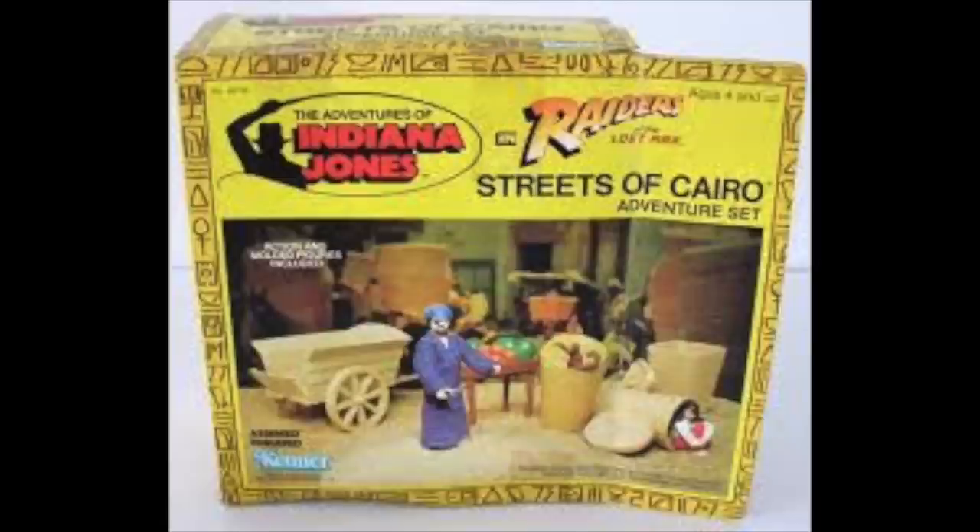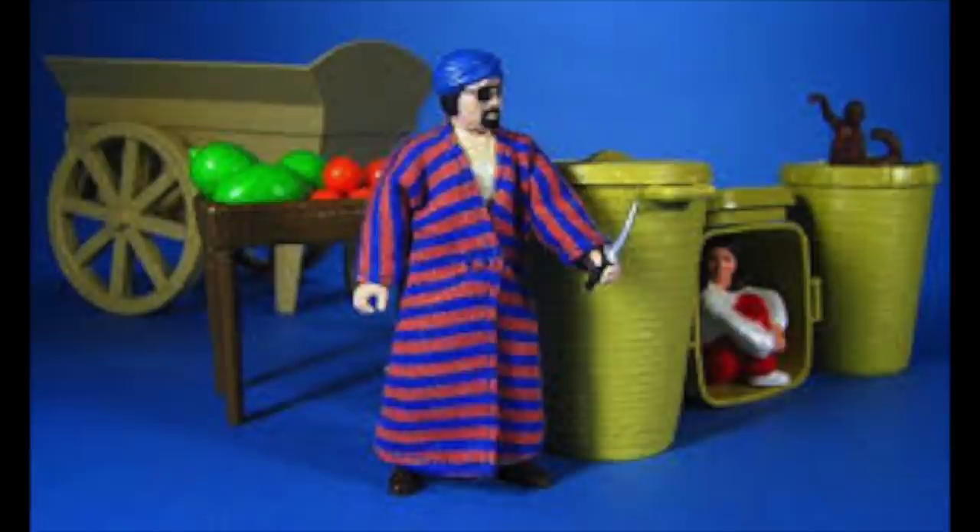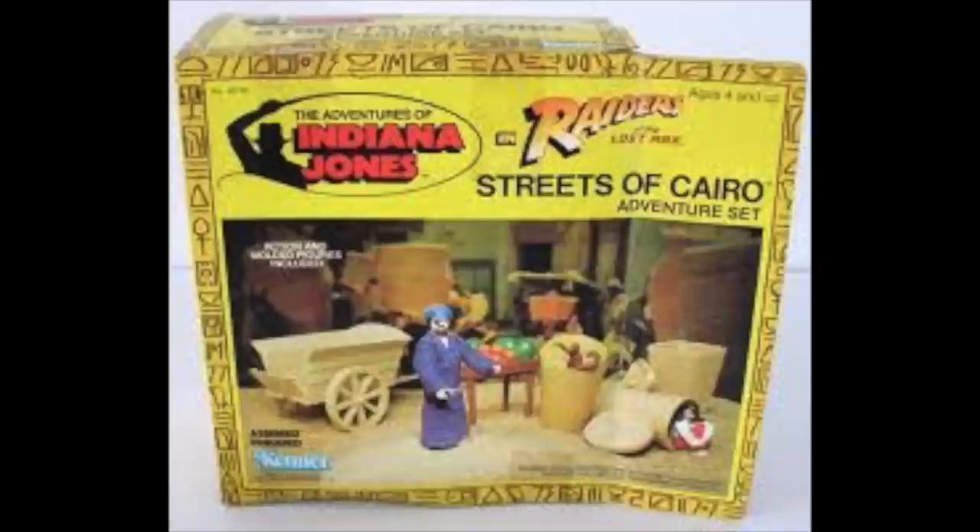Now let's look at probably the lamest of all the play sets — this one doesn't even look that appealing to kids. We're talking about the Streets of Cairo. All you really get here is a wheelbarrow and some baskets, but you do get a Marion figure — kind of — and another exclusive figure only available in this set. The best thing about the Streets of Cairo is that it comes with the Monkey Man action figure. This was the only way to get the Monkey Man. It also comes with a Marion, but it's not really an action figure, just a hard chunk of plastic. And did you know? The guy that plays the Monkey Man in Raiders of the Lost Ark also plays the guy that tries to kill Indiana Jones at the beginning of the film — the same guy that comes up behind Indy right before they go into the cave.